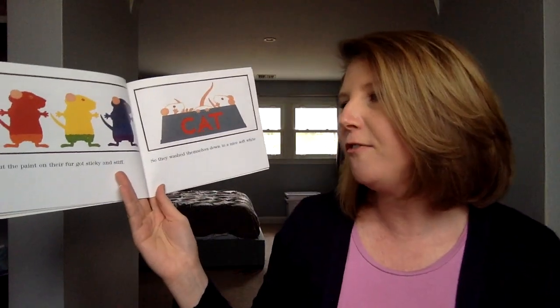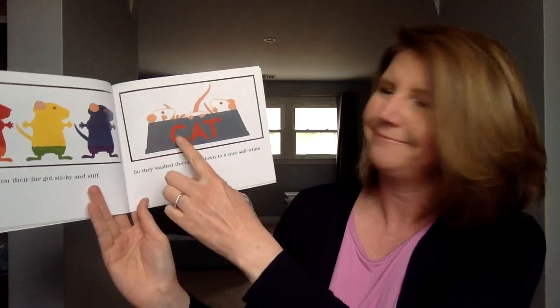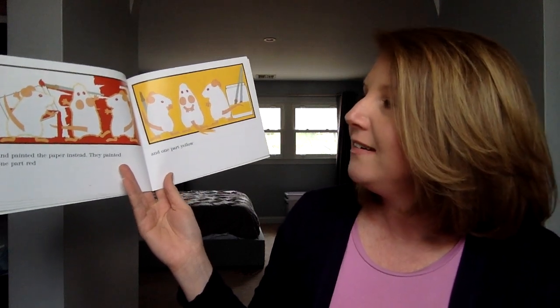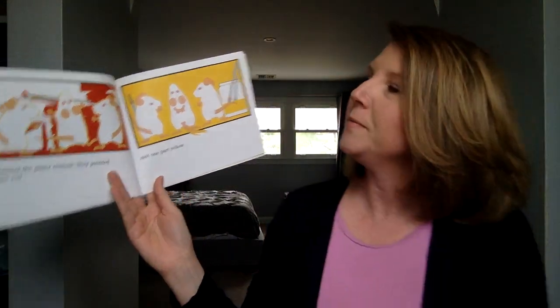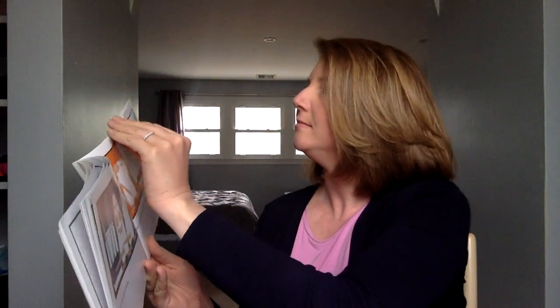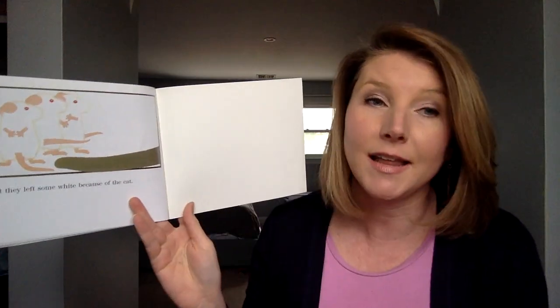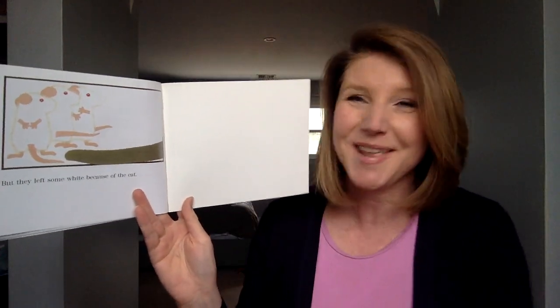But the paint on their fur got sticky and stiff. So they washed themselves down to a nice soft white in the cat's water dish. And painted the paper instead. They painted one part red and one part yellow, and one part blue. They mixed the red and yellow to paint an orange part, yellow and blue to paint a green part, and blue and red to paint a purple part. But they left some white because of the cat — they didn't want to get found out.